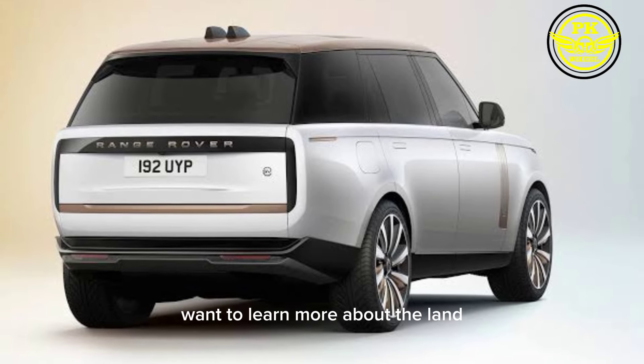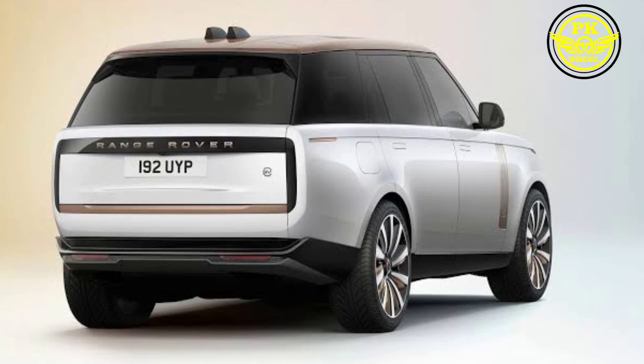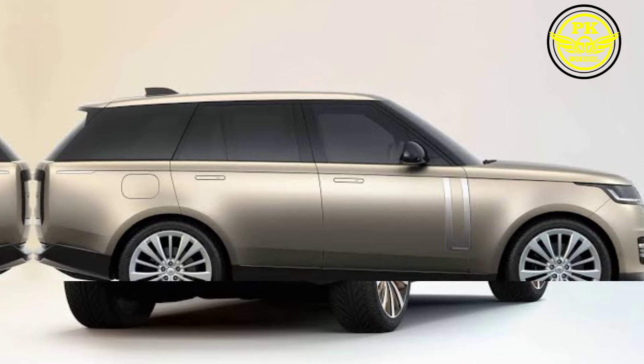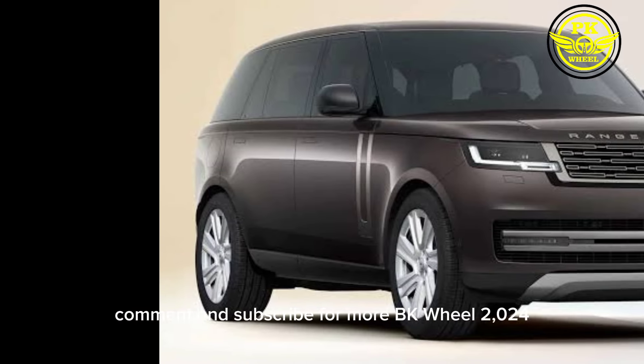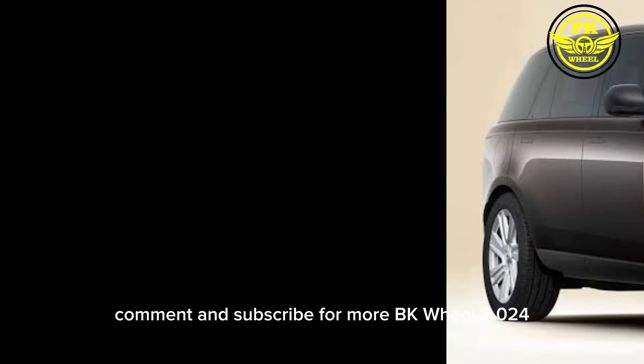Want to learn more about the Land Rover SV and see if it's the right fit for you? Head over to the Land Rover website or your local dealership for a test drive. And don't forget to like, comment, and subscribe for more PKWheel2024.